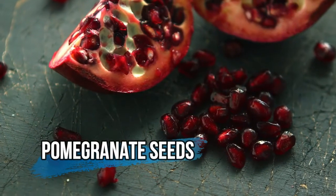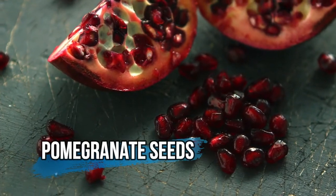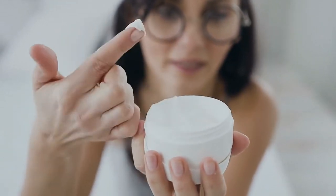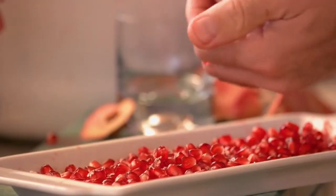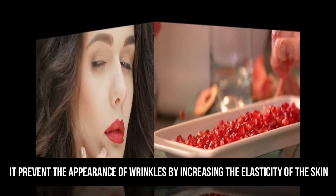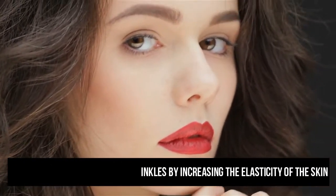Pomegranate seeds. Pomegranate seeds have been found in many cosmetics. These small seeds were called gifts from the gods in ancient times and are rich in antioxidants. They not only prevent the appearance of wrinkles by increasing the elasticity of the skin, but can also reduce the damage caused by prolonged sun exposure.